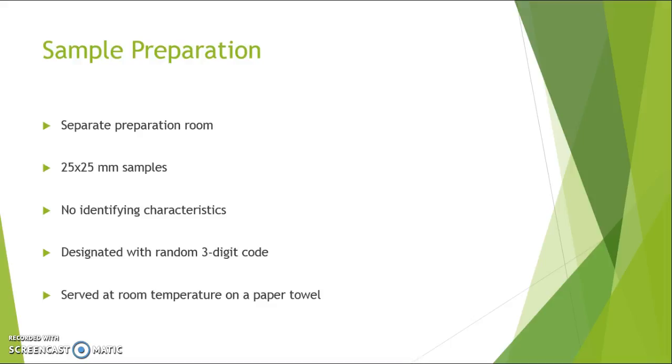Upon presenting the samples, they were each designated with a three-digit code, one for each sample. That way we could identify the samples that were presented randomly, but the panelists would not be influenced. Each serving was served at room temperature on a paper towel.